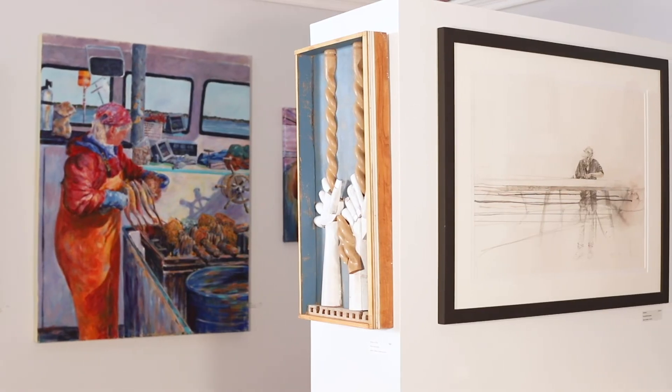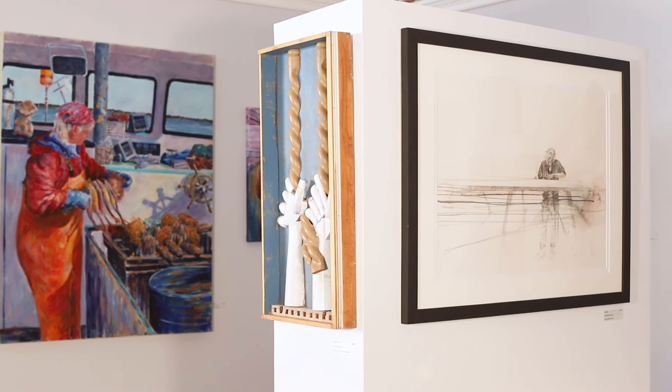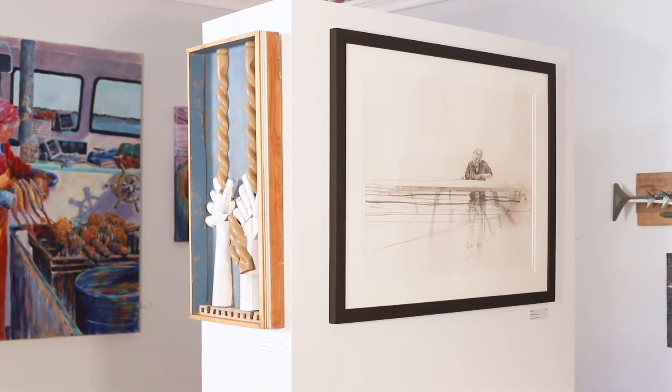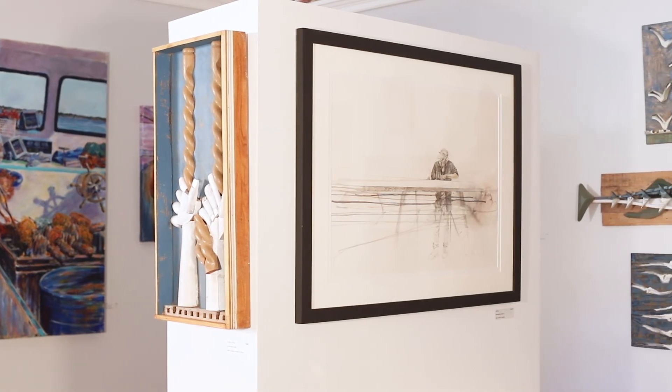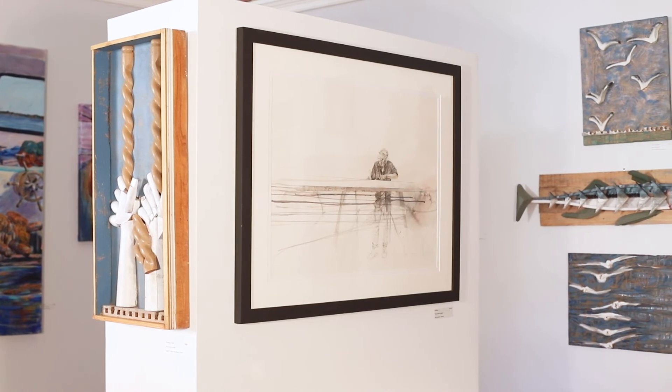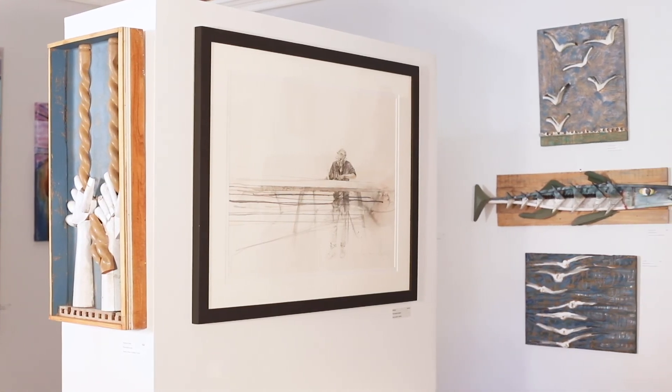Art in the show depicts the variety of work happening along Maine's waterfronts, as well as features different mediums including watercolor and pencil, reclaimed wood, acrylic and silk paintings. We are proud to feature this work sharing the important livelihoods along our coast and on the islands.